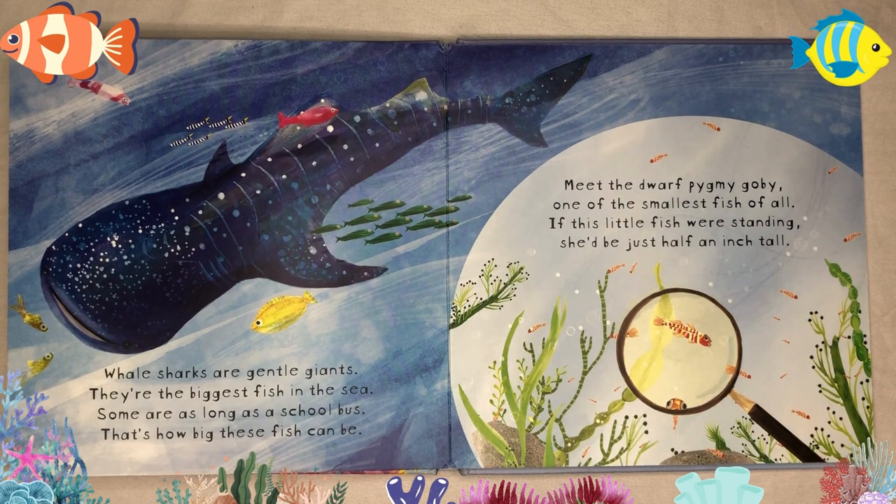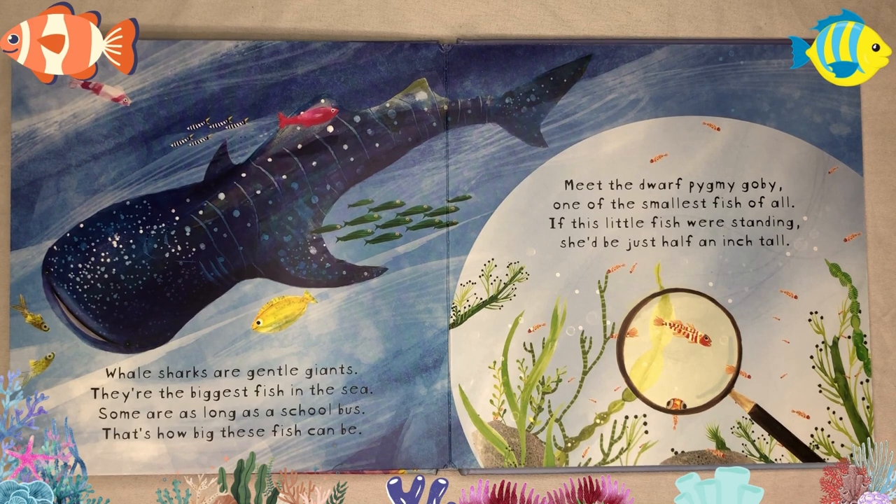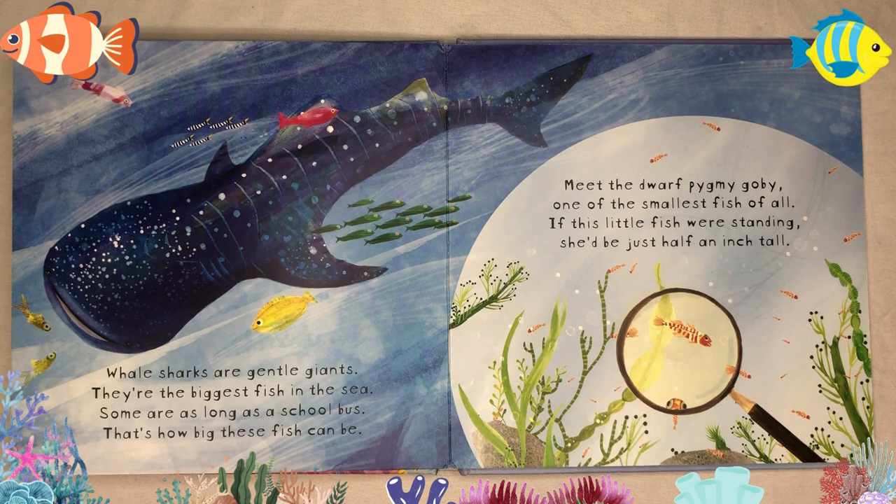Whale sharks are gentle giants — they're the biggest fish in the sea. Some are as long as a school bus; that's how big these fish can be. Meet the dwarf pygmy goby, one of the smallest fish of all. If this little fish were standing, she'd be just half an inch tall.